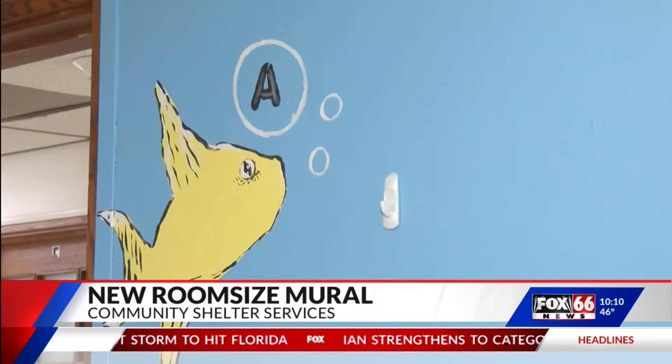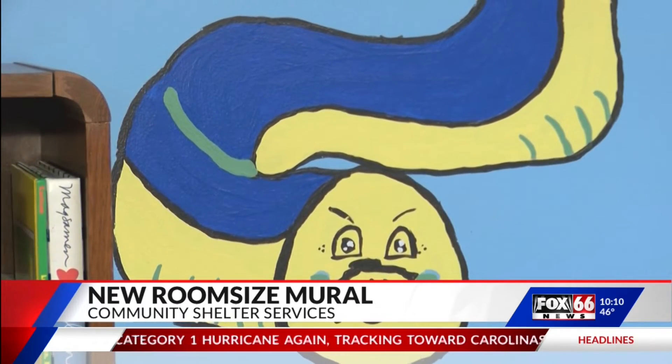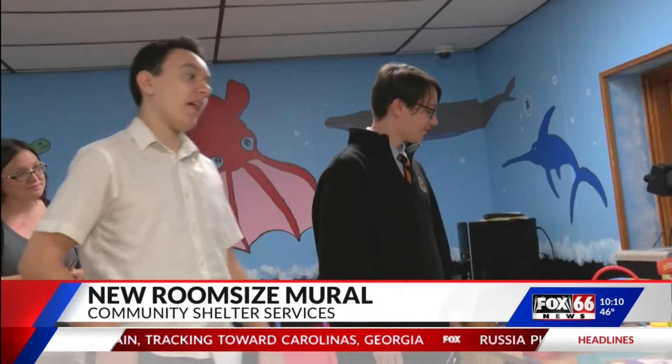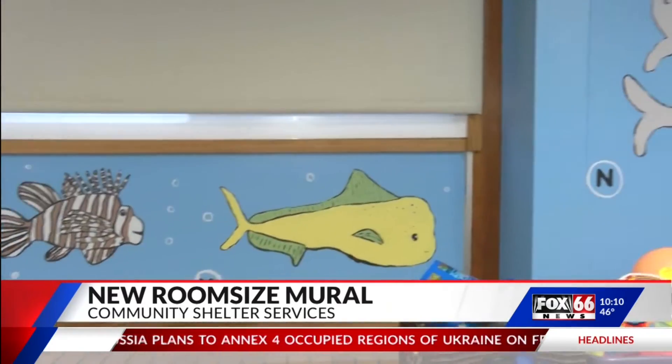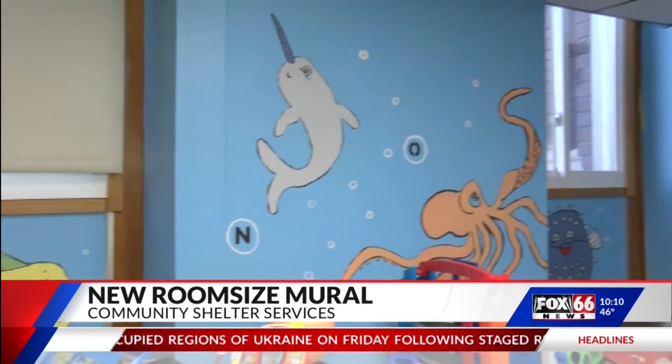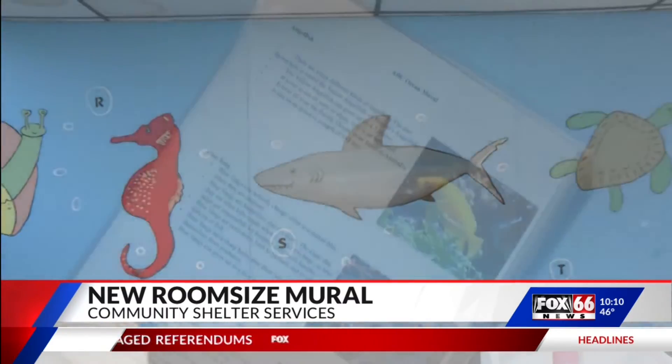The project is thanks to the hard work of Cathedral Prep Senior Henry Abercrombie, who raised the funds, bought the materials, and with the help of his brother Tilden, designed and painted the room-sized mural. The project also included new toys for children and families who need to stay at the emergency shelter.